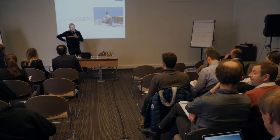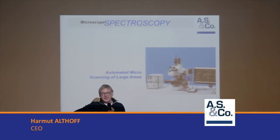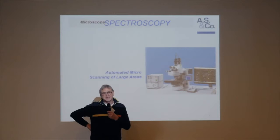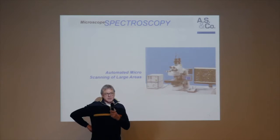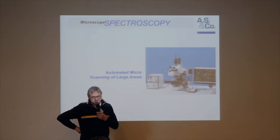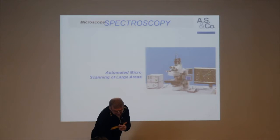My name is Hartmut Althoff. I'm the manager of the Ars & Co company from Germany and I'd like to give you some outlook on what is already possible with semi-automatic instruments. We focus mainly on microscope spectroscopy, but of course it's a subject to discuss also the microscope types and the type of process automatization. I'd like to start directly with the situation we have at the moment.